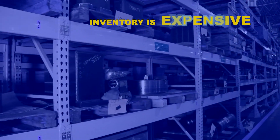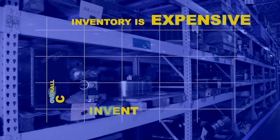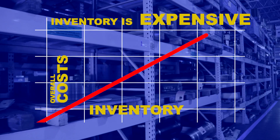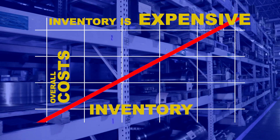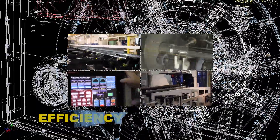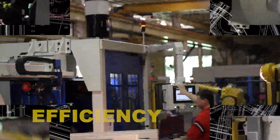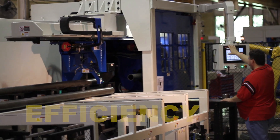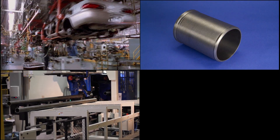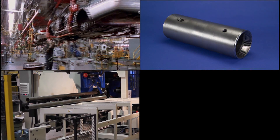Inventory is cash unavailable to grow your business. Why process parts days or even weeks in advance? Bardens and Oliver machines perform simultaneous operations, reduce setup time, and process parts in the fewest number of steps possible — all so you can produce parts in as little as minutes or even seconds before they're needed on your assembly line.